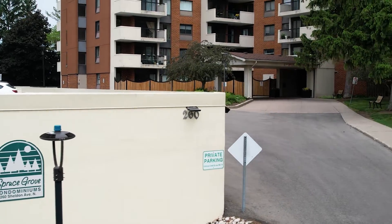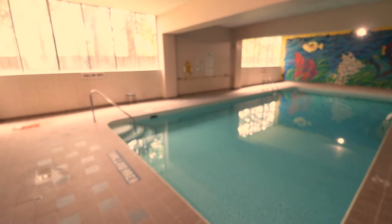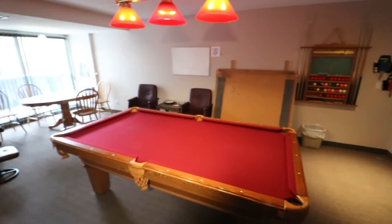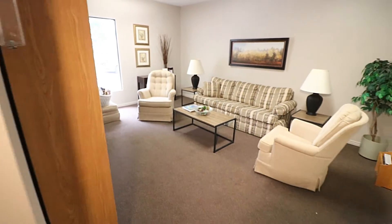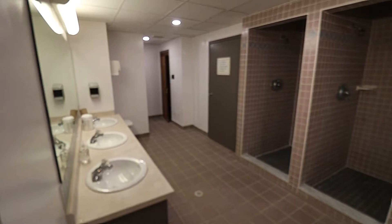The Spruce Grove building is more than just condo units — it's a lifestyle, featuring an indoor pool, tennis courts, a games room, exercise room, sauna, library, and underground parking. It's got all the amenities of a vacation resort.